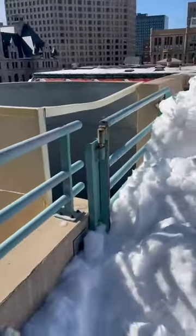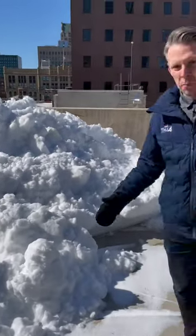But you can see from the pile of snow right here from the most recent snowstorm, a lot of the snow from that storm didn't make its way down.